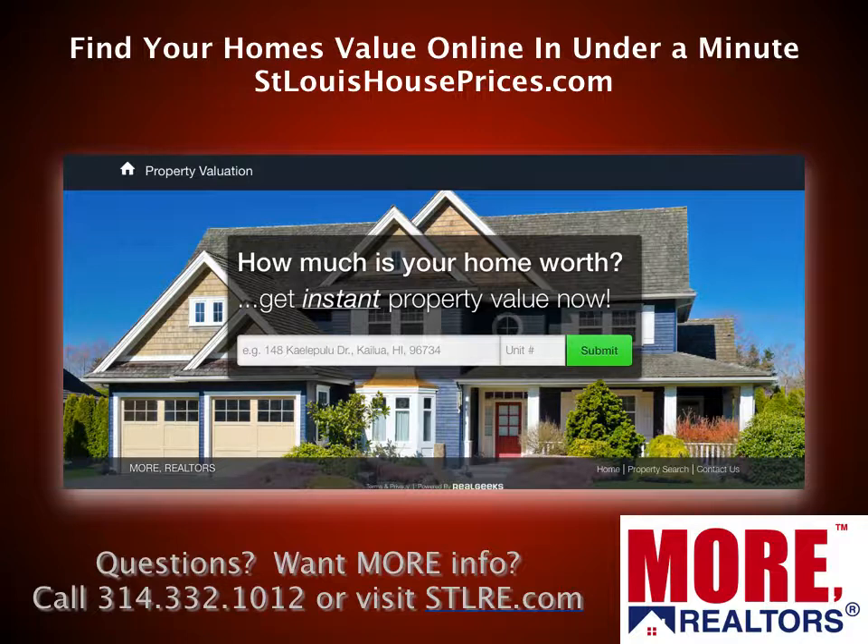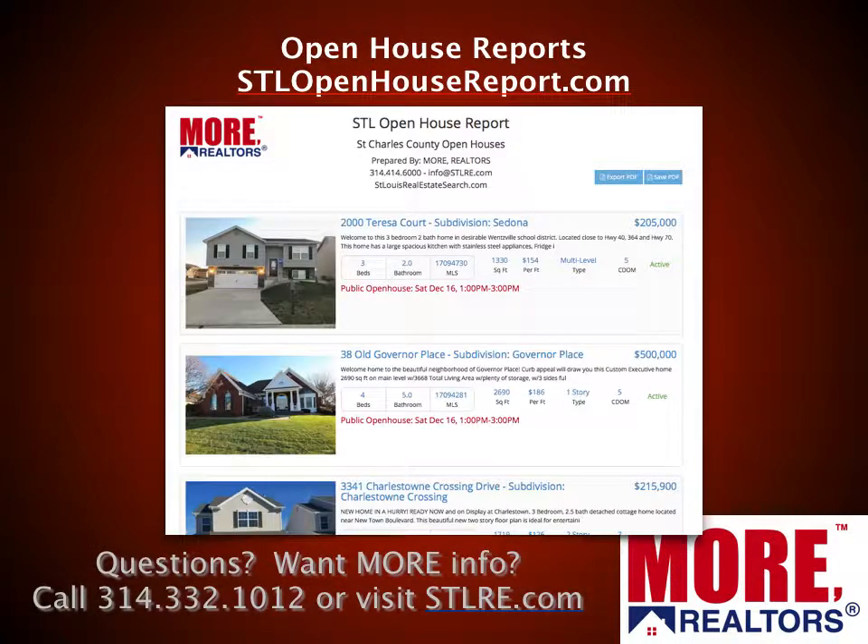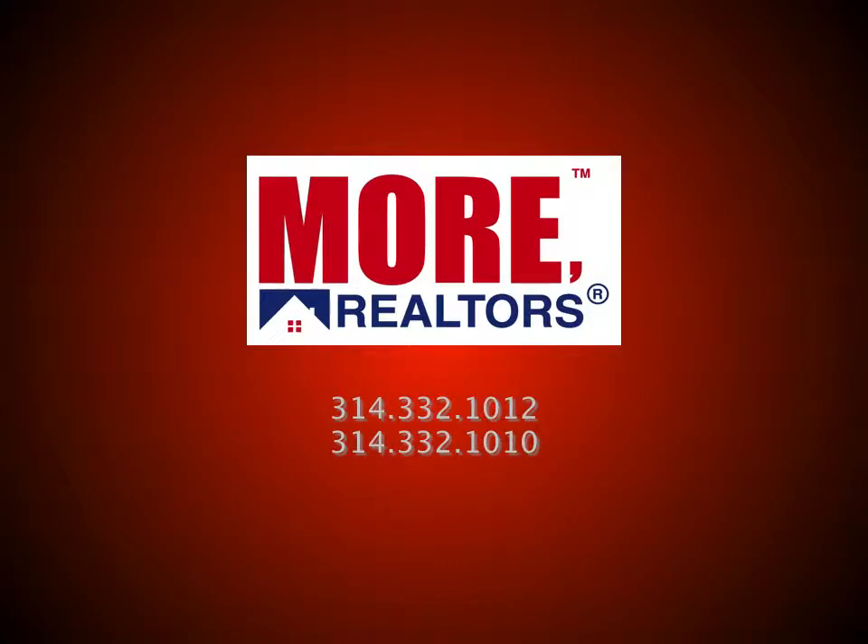If you want to find your home's value online in under a minute, go to stlouishouseprices.com. This is not as good as having one of our agents come out and give you a professional evaluation, but as far as online evaluation tools go, we believe this one is right up there with the best. We also have St. Louis' favorite open house site — stlouishopenhouses.com — where you can check out all the open houses for the weekend, searching by area, zip code, or city. You can also go to stlouisopenhousesreport.com to get a nice report of all the open houses coming up, sorted by the time they'll be open.